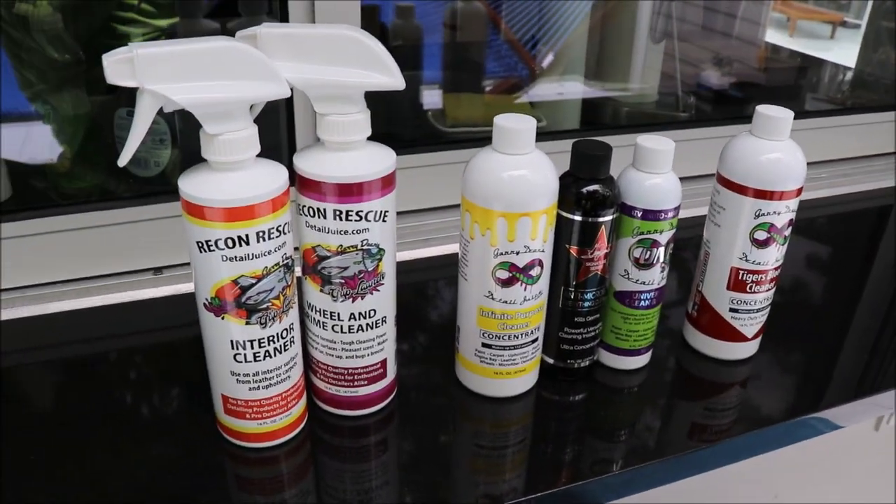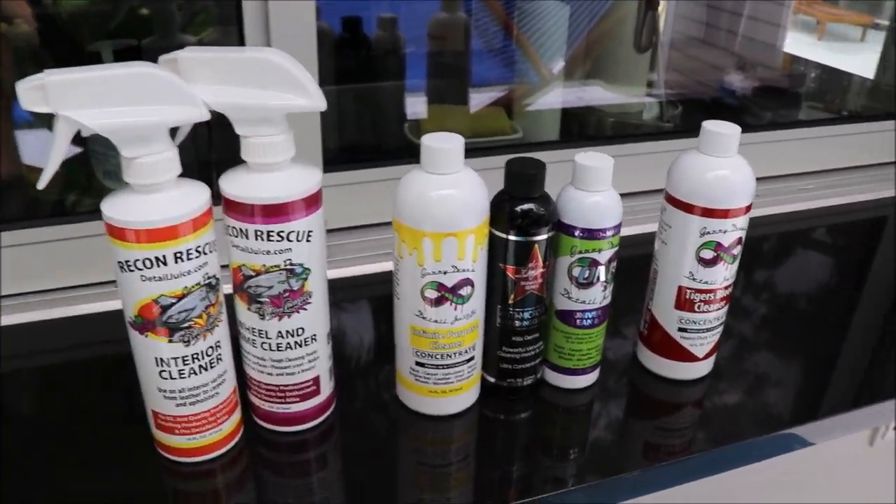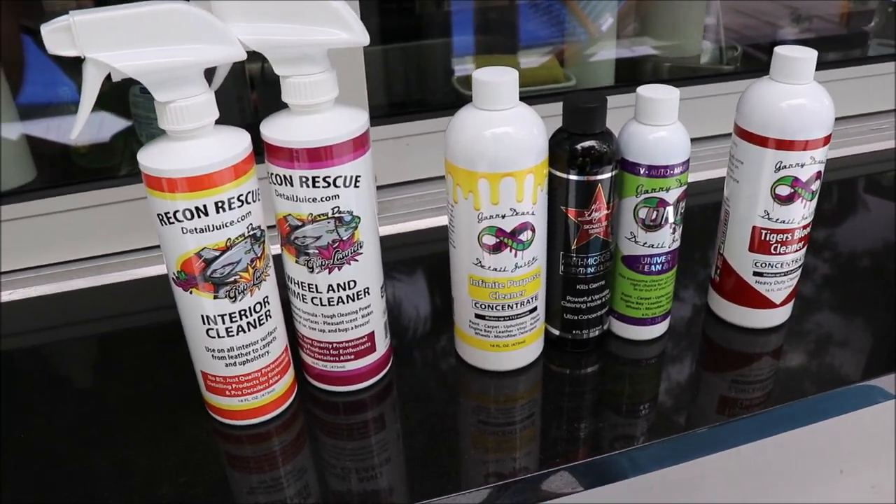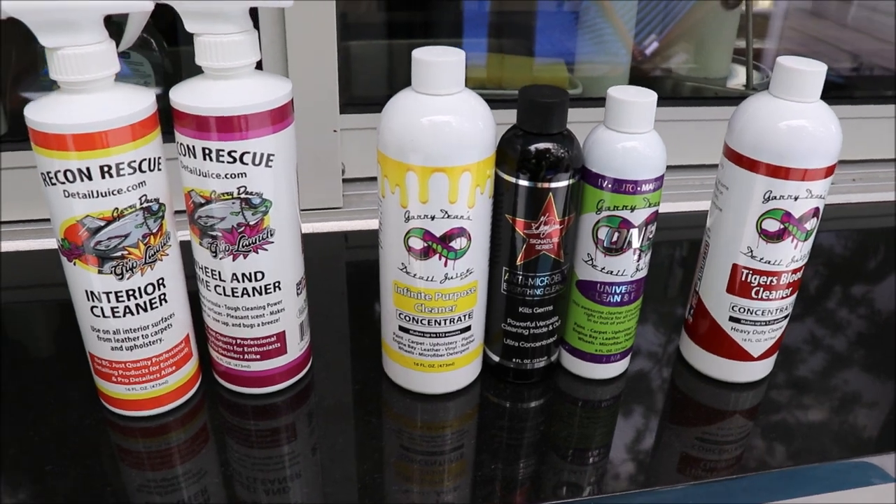Hey boys and girls, Gary Dean, DetailJuice.com. I am showing you guys what the level of effectiveness is on all my products. This video, you're going to find the cleaning products. Right here we have all of the cleaning products in my line — dedicated, non-lubricating cleaning products.